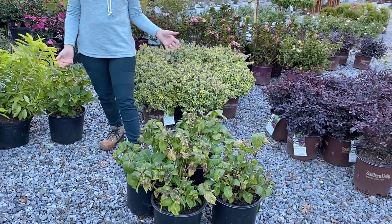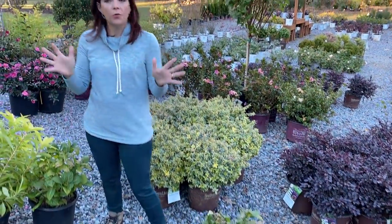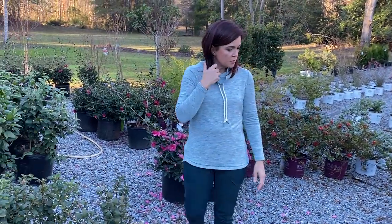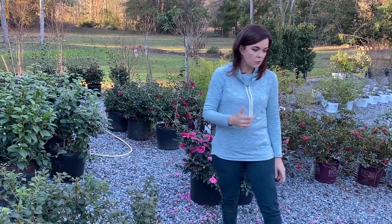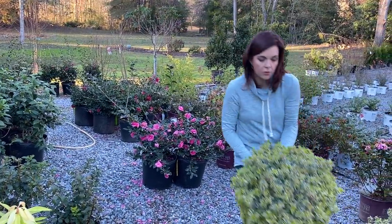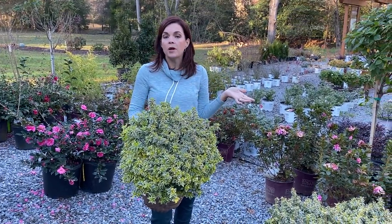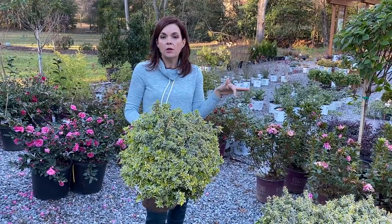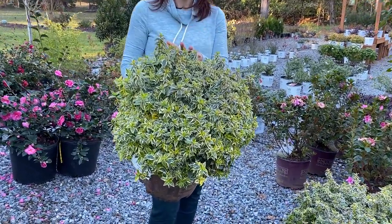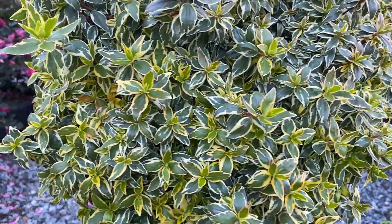These are the Penny Mac hydrangeas — another great macrophylla mop-head. We've also got Radiance abelias. Radiance abelias are fantastic because they are evergreen three-by-three shrubs. A lot of people are landscaping right now and putting in new areas in front of their house. They need low-maintenance plants, and abelias are a great low-maintenance, evergreen option that comes in a ton of different colors.